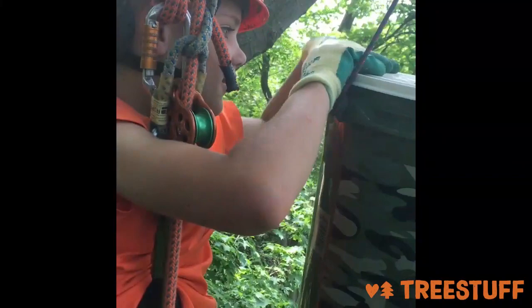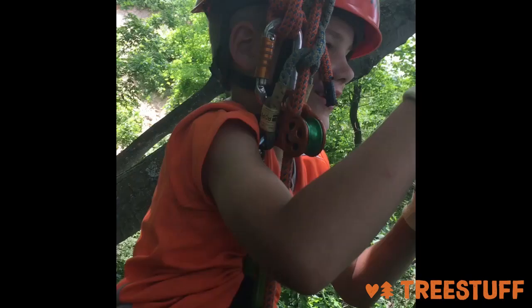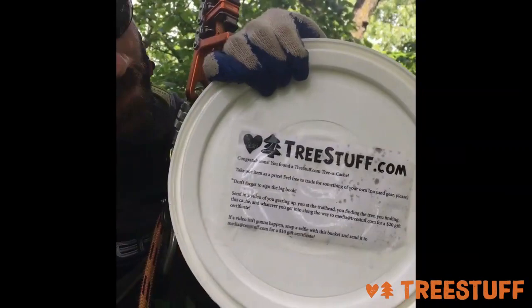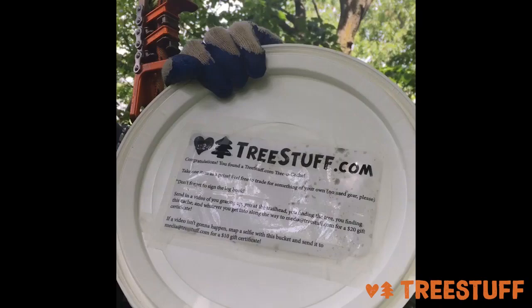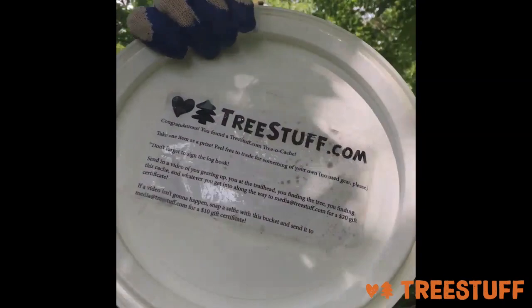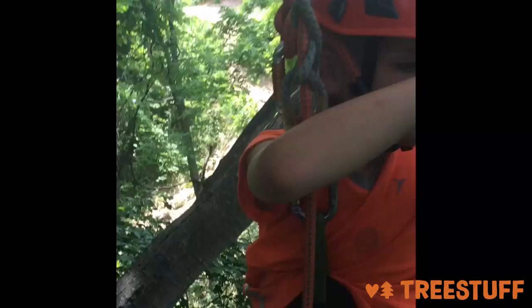We finally arrived at the bucket at the top of the tree. Jack really struggled getting the lid off so I had to help him with that. The bucket had a congratulations note on the back of the lid and some instructions that Jack read through. It's really a sense of accomplishment to find this tree and then get up into it to access the bucket. We met a lot of people along our hike who were like, 'What are you guys doing?' We explained the TrioCache thing and they thought it was pretty cool — but none of them were going to get to experience it because none of them were going to be able to climb up 50 feet into a tree.